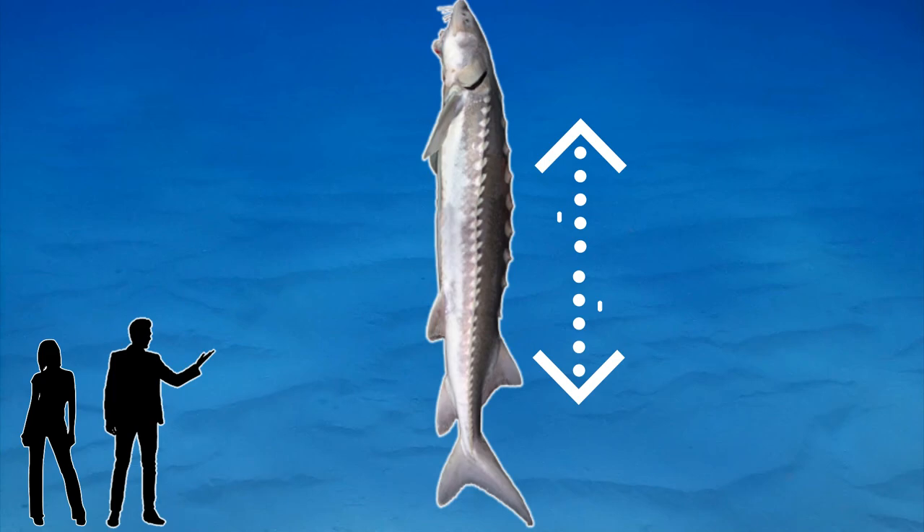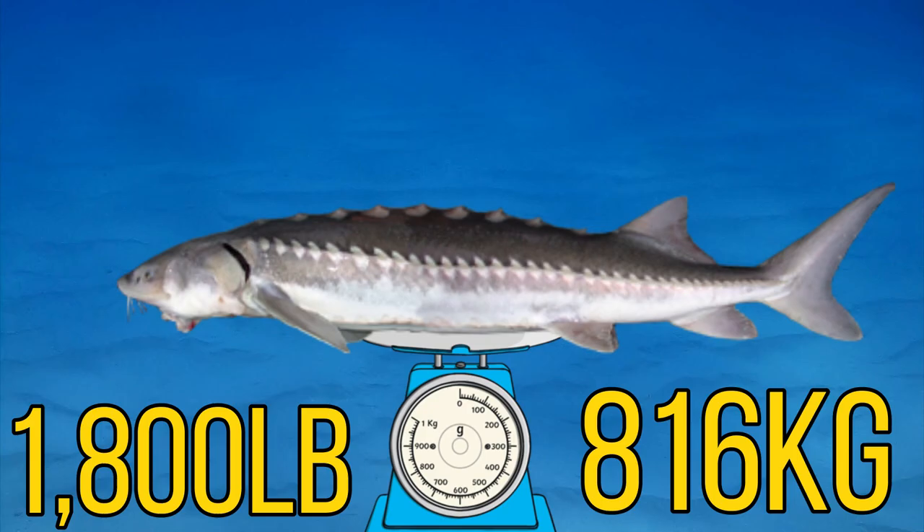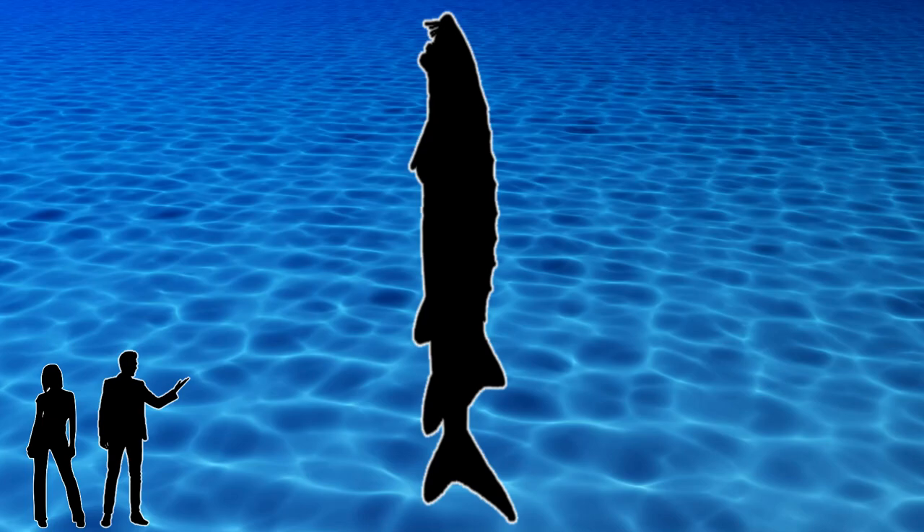On their very fishy diet they can reach massive sizes — one of the largest white sturgeon ever recorded was a massive 6.1 meters long, or 20 feet. To put that into perspective, that's around one and a half Volkswagen Beetles. This massive fish weighed in at around 1,800 pounds or 816 kilos, making the white sturgeon truly one of the giants that lurks in our fresh waters.